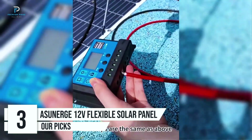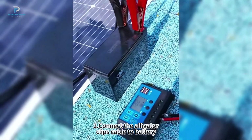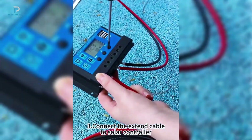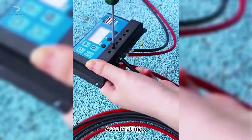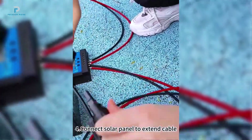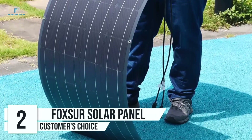Number 3: A-soon urge 12V flexible solar panel. The A-soon urge 12V flexible solar panel is a game-changer for portable and versatile solar energy solutions. Whether you're powering an RV, boat, or off-grid system, this panel combines efficiency, durability, and ease of use in a sleek, lightweight design. With an impressive 23% efficiency rate, this solar panel stands out among its peers. The integrated blocking diode ensures no reverse current drain during the night.